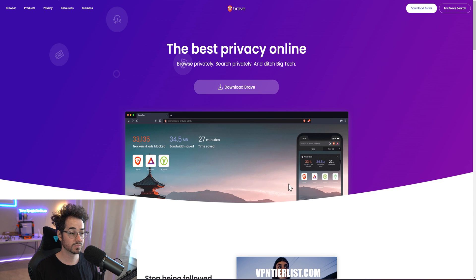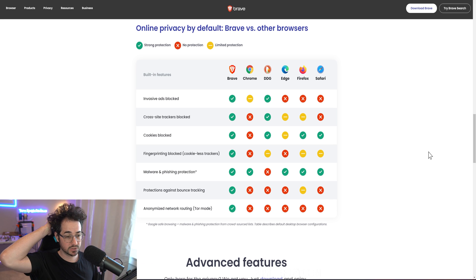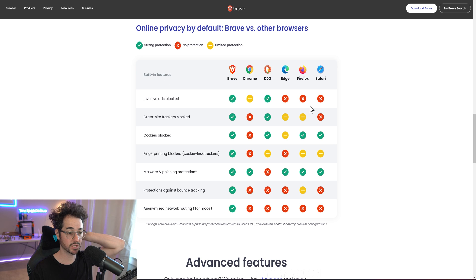For my favorite browser in 2023, it's still Brave. Brave has the best default integration of privacy features out of any browser — it works great right out of the box without much configuration, making it good for both new and advanced users. It's compatible with all Chrome extensions, fast, works well on phones too, and the built-in ad blocking is really good.